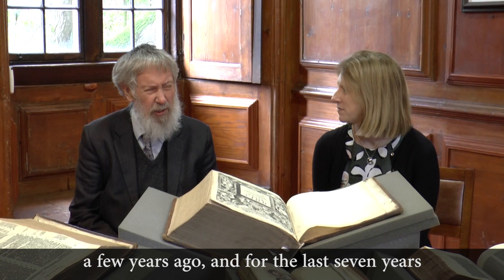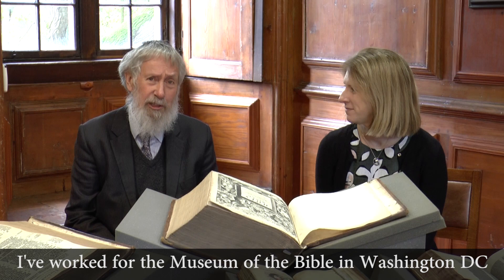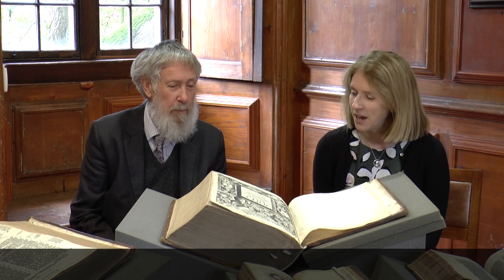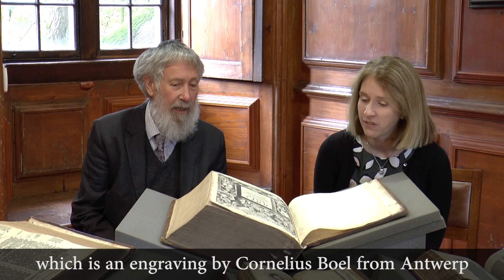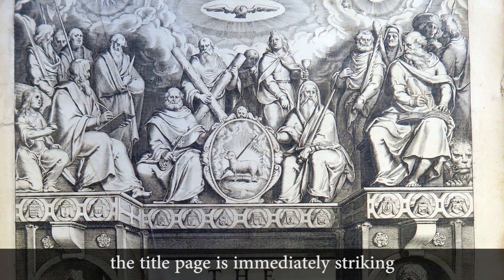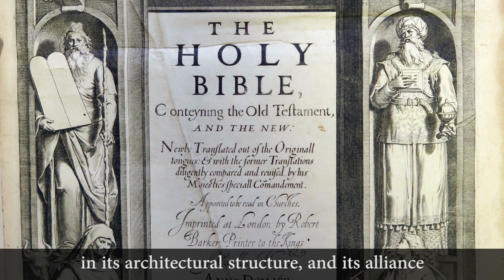For the last seven years, I've worked for a museum of the Bible in Washington, D.C. And it's a delight to come here to the Bodleian to see your newly restored King James Bible in all its glory. It's open here at the title page, which is an engraving by Cornelius Boyle from Antwerp. The title page is immediately striking in its architectural structure and its alliance of key iconography from the Old and the New Testaments.